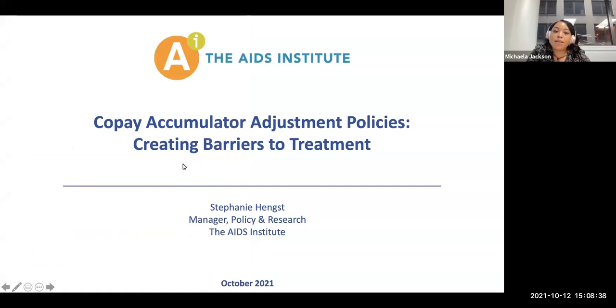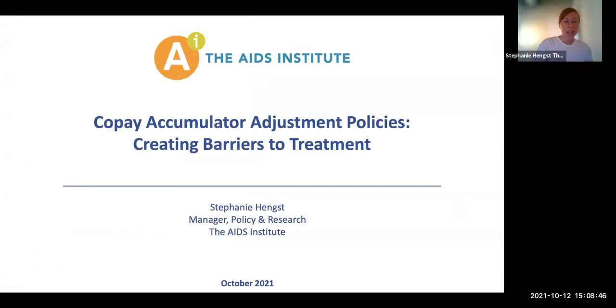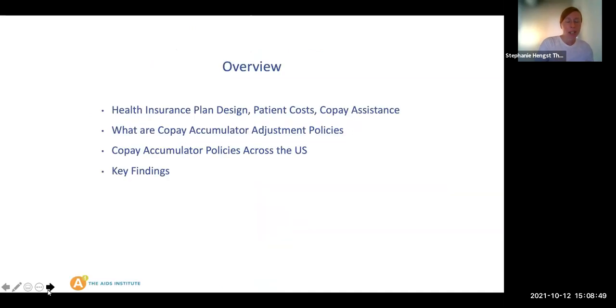Now I'll send it over to a colleague at the AIDS Institute to talk more about barriers. I'm Stephanie Hengst, manager for policy and research at the AIDS Institute. I spend a lot of time looking into different health insurance programs and how insurance can either make it easier or harder to access care and treatment, in particular for people living with HIV and hepatitis. Today I'm going to cover what is called a copay accumulator adjustment policy, which is a very nuanced policy within private health insurance.